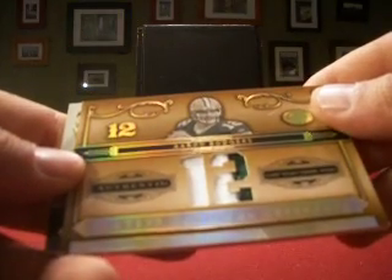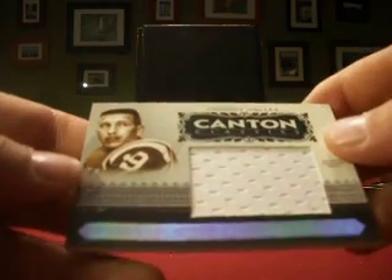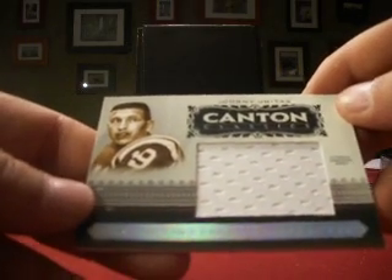Then an Aaron Rodgers prime jersey, raised stitching in a couple colors, numbered 4 out of 12 for Falk Rules. And finishing off with a Johnny Yu game orange jersey, a larger swatch for Storm Fan 7 with the Colts, numbered 23 out of 25.